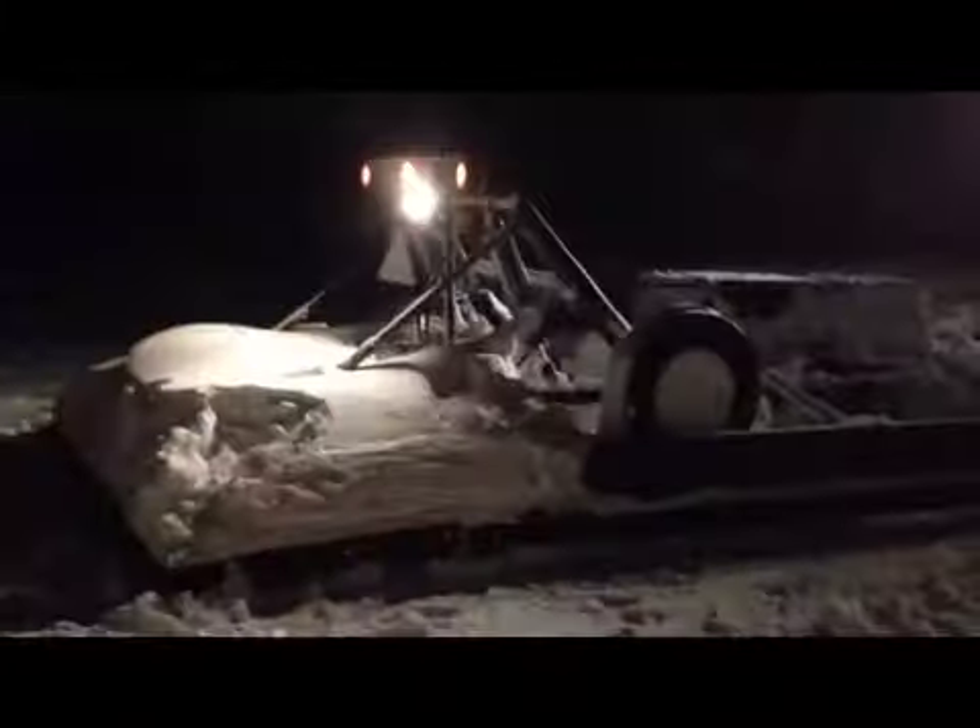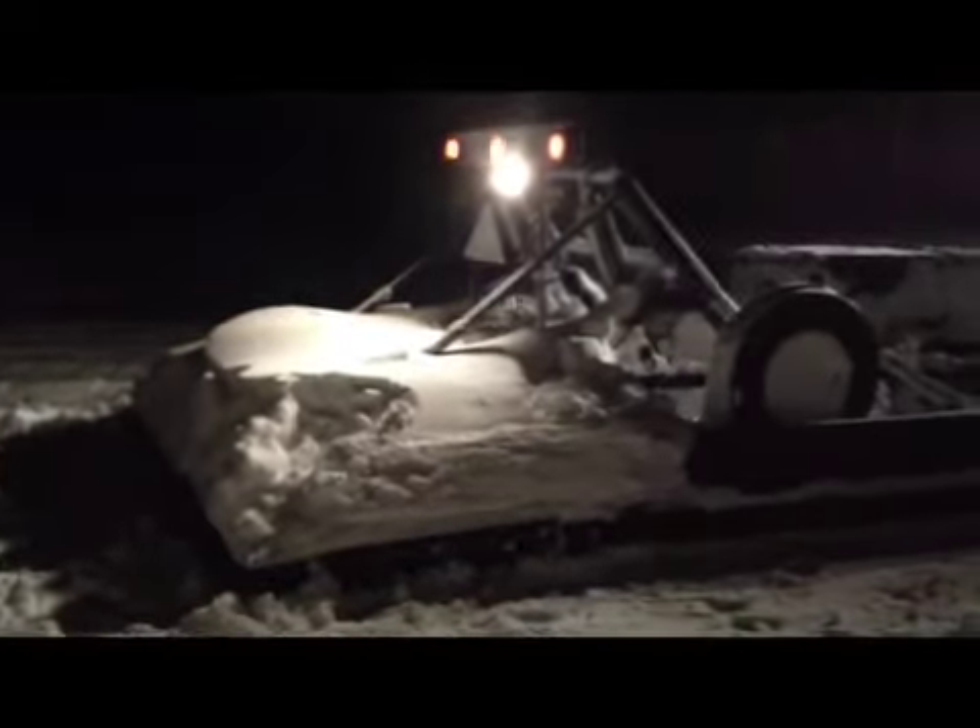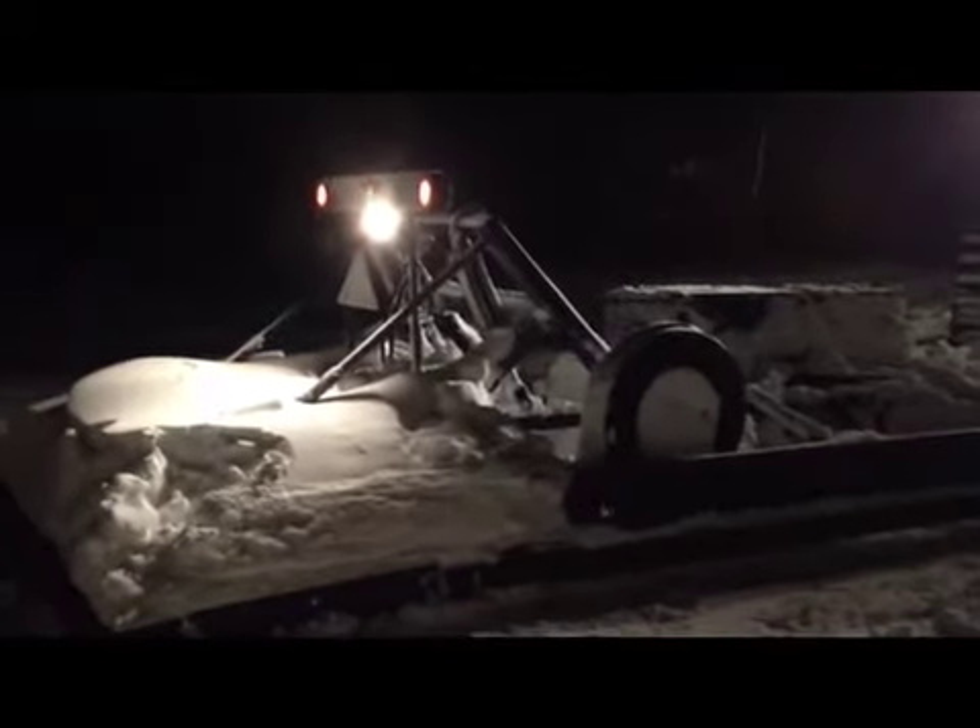We're just cleaning off the groomer a little bit, then we're going to go turn at the river and come back. It's been a long day on the trail — lots of snow in some sections, so it made us go really, really slow.